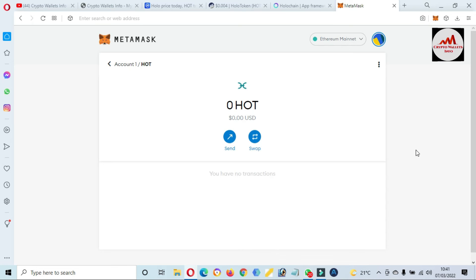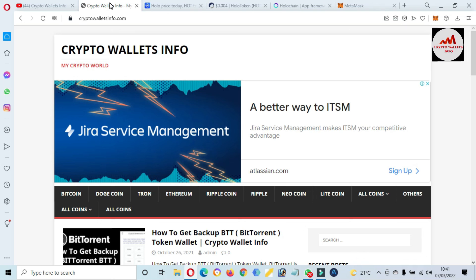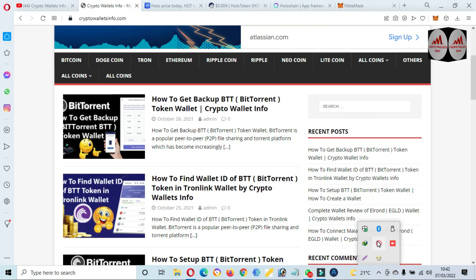I hope you properly understand how to add a new token to your MetaMask wallet — that token's name is HOT or Holo. If you got information from this video, please subscribe to my channel. My channel name is Crypto Wallet Info. Press the bell icon button and visit my website: cryptowalletinfo.com. You can get information about Bitcoin, Dogecoin, Drone, Ethereum, Ripple, and new coins. If you face any problem regarding deposit or withdrawal, you can email me at cryptowalletinfo@gmail.com or comment below this video. See you in a new video — bye bye!